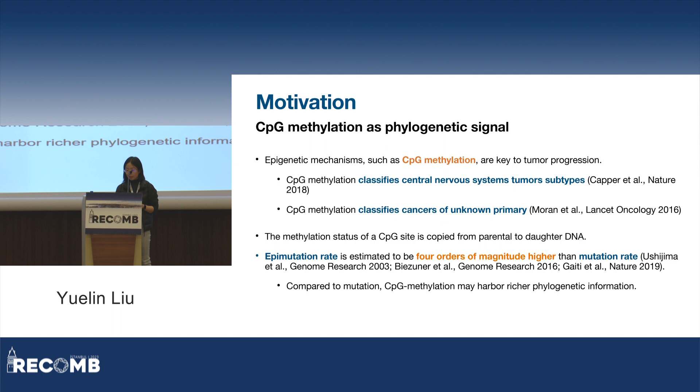It has been shown in literature that methylation profiles can distinguish central nervous system tumors of different subclassifications and grades. They can also be used to identify the primary site in cancers of unknown primary origins. More specifically, in terms of phylogeny reconstruction, CPG methylation may be a great source of signal, because just like how mutations can be inherited by daughter cells during cell replication, the methylation status of a CPG site can also largely be copied from parental to daughter DNA.